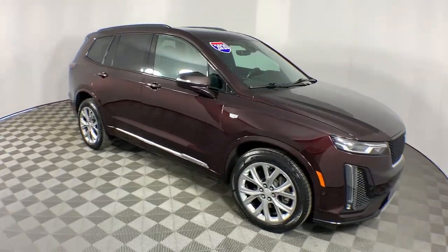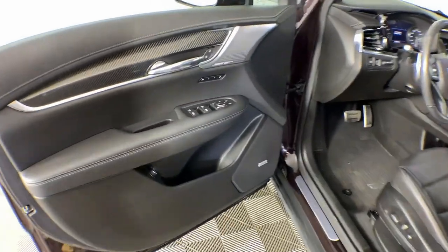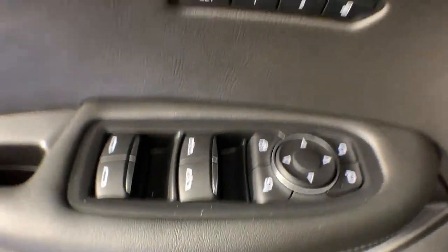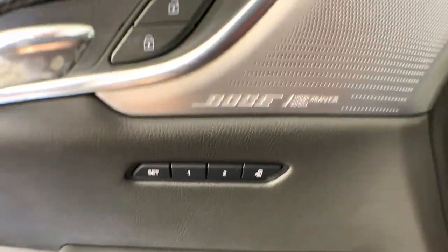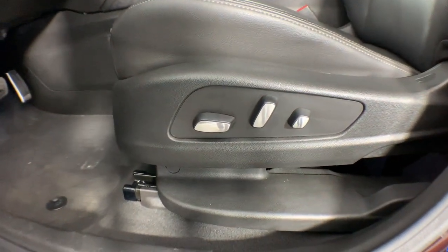These are just some of the great options this vehicle comes with: heated steering wheel, head-up display, Apple CarPlay and Android Auto, navigation system, moonroof, keyless entry, rear camera mirror, backup camera, power liftgate, and premium sound system.